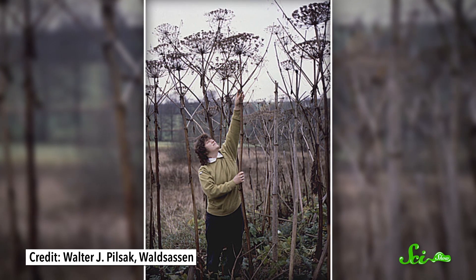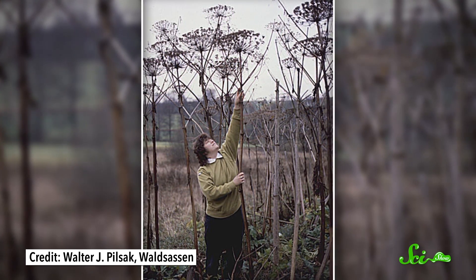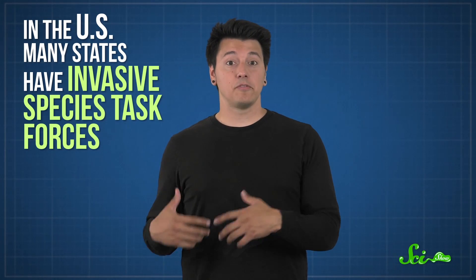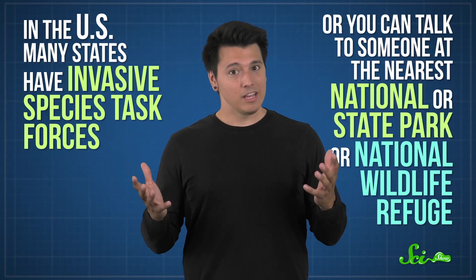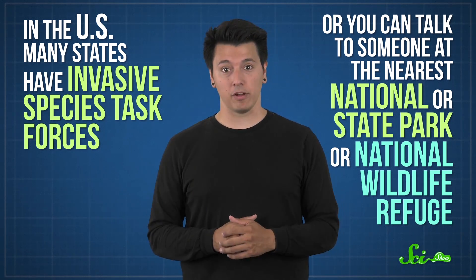In the meantime, if you spot something you think might be giant hogweed, take some photos and send them to your local environmental authorities. In the US, many states have invasive species task forces for this kind of thing. Or, if nothing else, you can talk to someone at the nearest national or state park, or national wildlife refuge. Other countries usually have similar people you can inform. Whatever you do, don't try to get rid of it yourself. Really. Just don't.